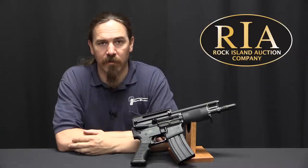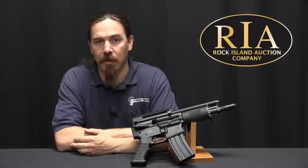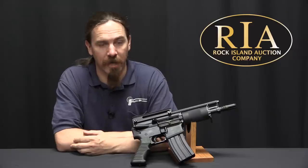Hi guys, thanks for tuning in to another video on ForgottenWeapons.com. I'm Ian McCollum, and I'm here today at the Rock Island Auction Company. We're taking a look at this OA-96 pistol.